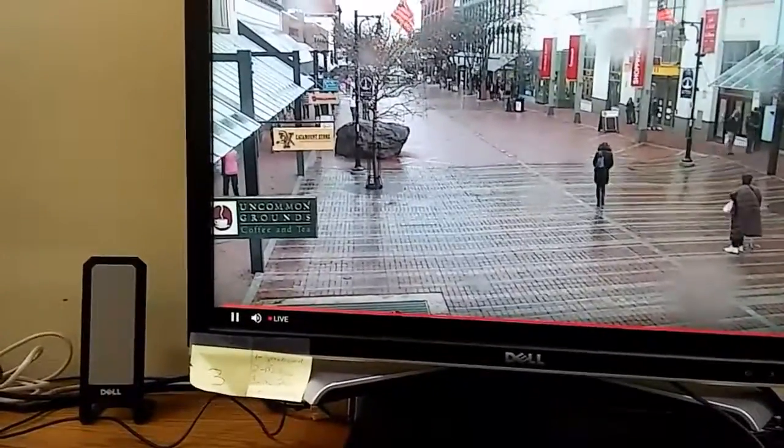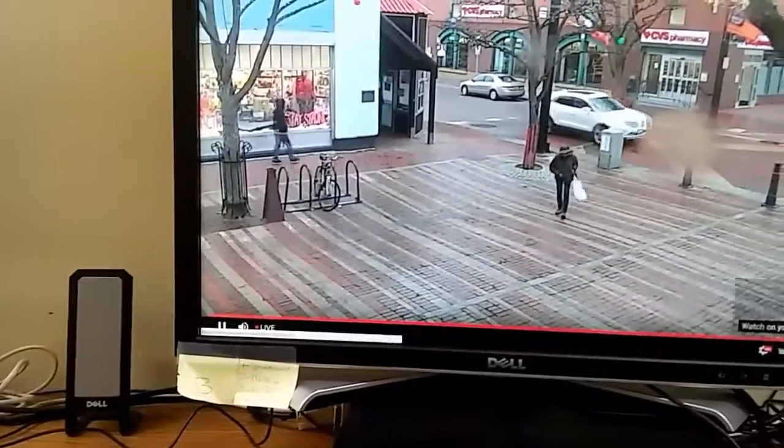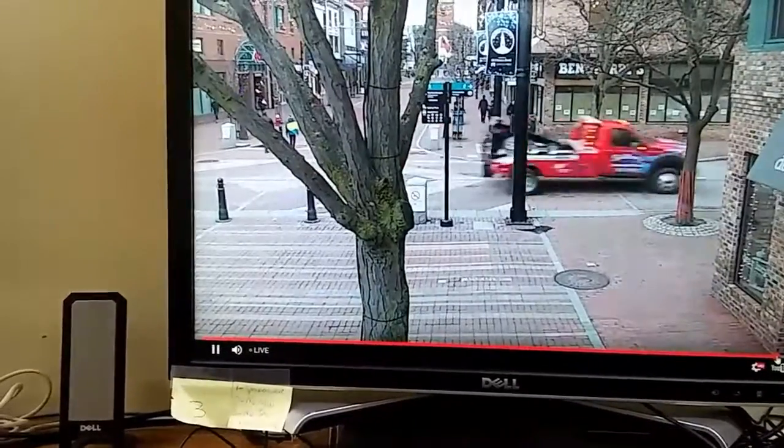There's currently a squall coming through Burlington, Vermont right now. I'm going to go back 15 minutes.